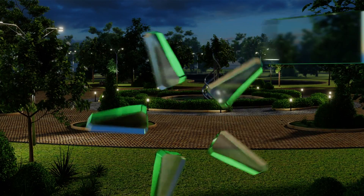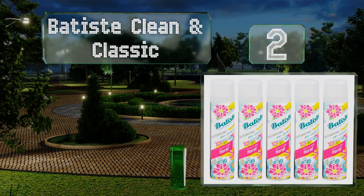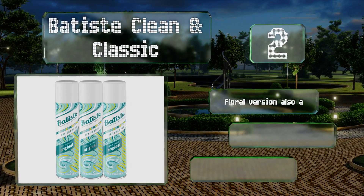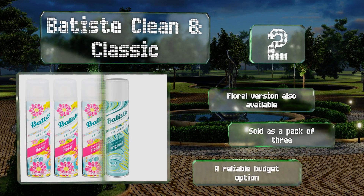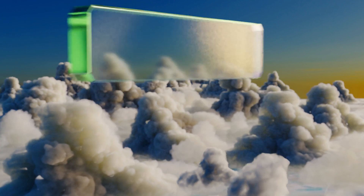At number two, thanks to its mild scent with hints of lavender, you can apply the affordably priced Batiste Clean and Classic to lackluster locks throughout the day without overwhelming the room with strong odors. It works its magic in under a minute so you can use it on the go. A floral version is also available and it's sold as a pack of three. It's a reliable budget option.